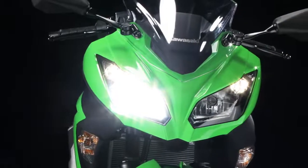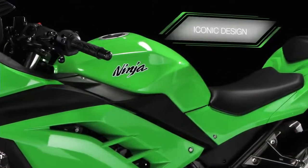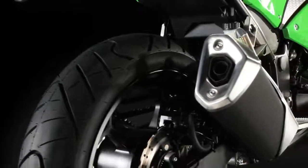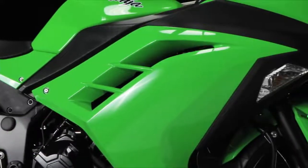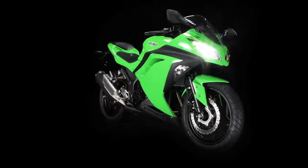Taking design cues from the iconic Ninja ZX-6R, the compact and perfectly proportioned Ninja 300 beats the competition hands down when it comes to styling and design. Form follows function with improved heat dissipation via the computer-designed bodywork, specially crafted for low drag and lingering good looks.